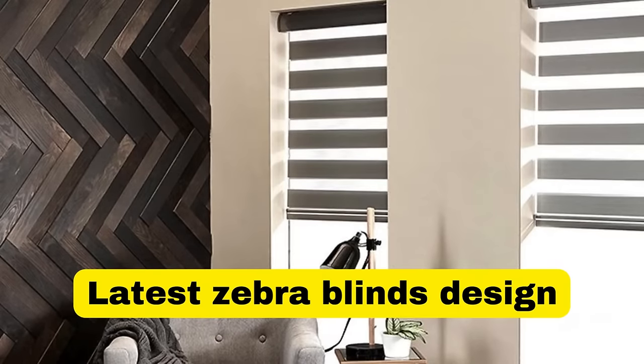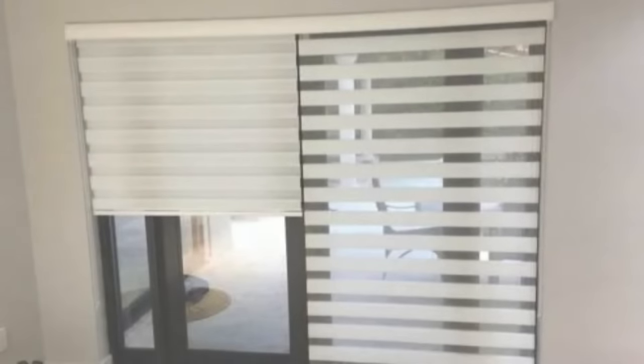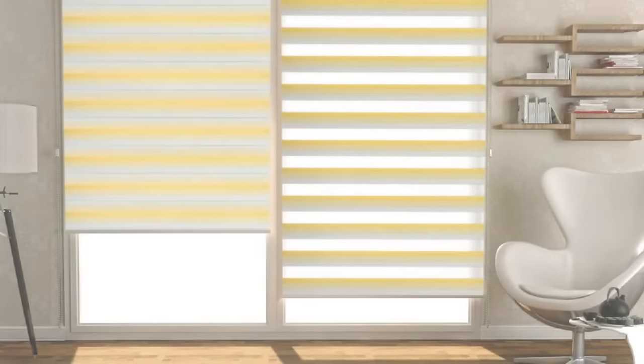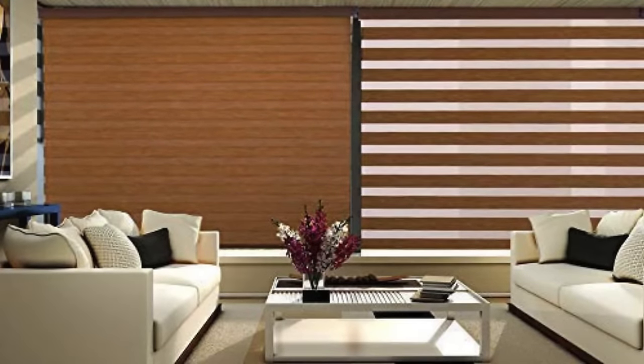Zebra blinds are constructed with high-quality materials, ensuring durability and longevity. The fabric panels are typically made from a combination of light-filtering and room-darkening materials, providing an effective balance between natural light management and privacy. The innovative design of zebra blinds allows for easy customization of the window environment throughout the day, adapting to changing lighting conditions and personal preferences. One of the key advantages of zebra blinds is their ability to offer partial or full views of the outside world while still maintaining an element of seclusion.